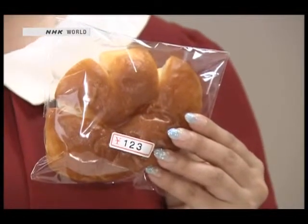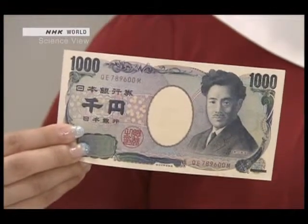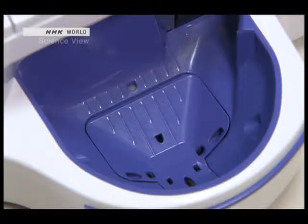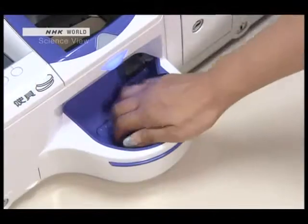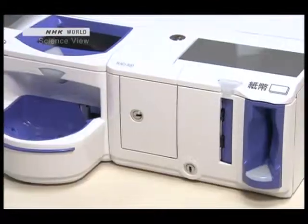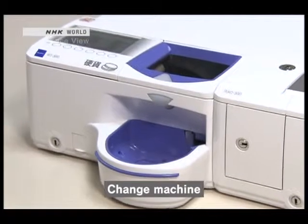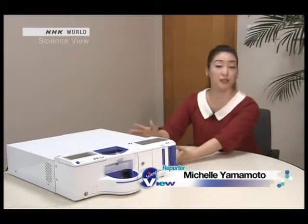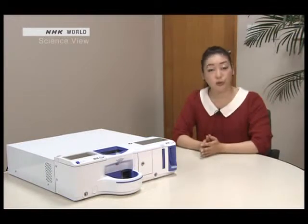I'm buying bread that costs 123 yen. I'll pay using this 1,000 yen bill — the bill is inserted here, and the change is exactly 877 yen. This machine gives you the change and it's connected to a cash register. Today I'm not going to introduce the person who made this change machine, but I'm going to introduce you to a Takumi or innovator who organized the production line of this machine using a humanoid robot.